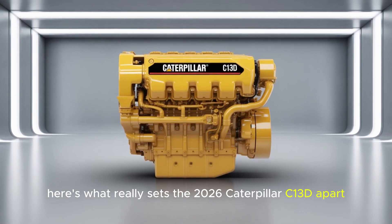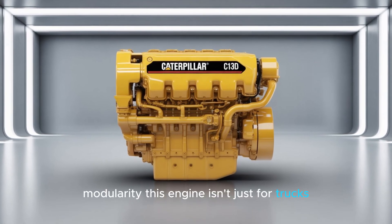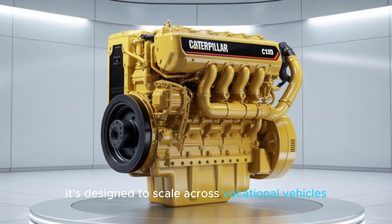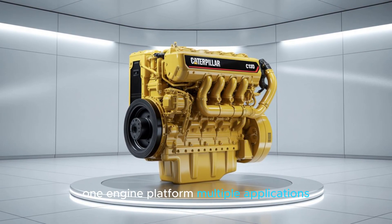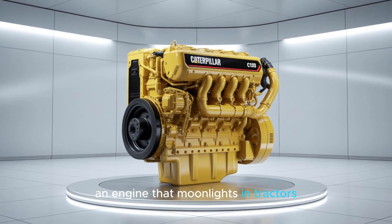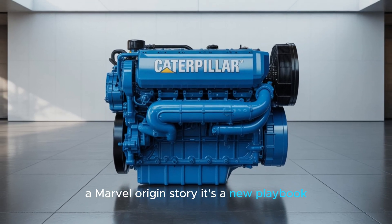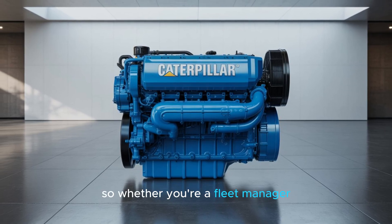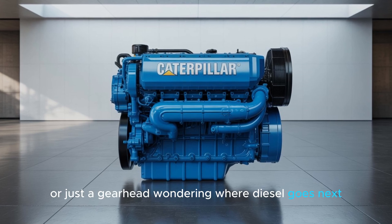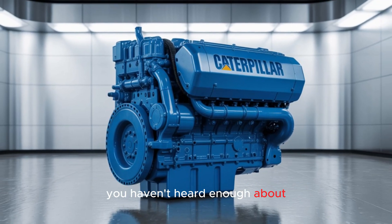Here's what really sets the 2026 Caterpillar C-13D apart: modularity. This engine isn't just for trucks — it's designed to scale across vocational vehicles, construction equipment, agriculture, and even power generation. One engine platform, multiple applications. An engine that moonlights in tractors and hauls semi-trailers — what is this, a Marvel origin story? It's a new playbook: consolidate platforms, simplify logistics, and supercharge ROI. Whether you're a fleet manager, an OEM, or just a gearhead wondering where diesel goes next, the C-13D might be the most important engine you haven't heard enough about.